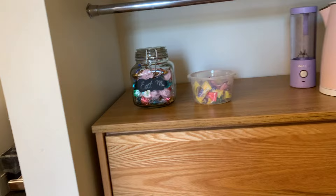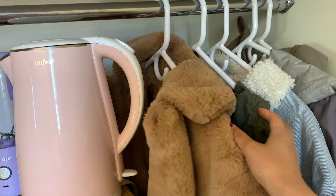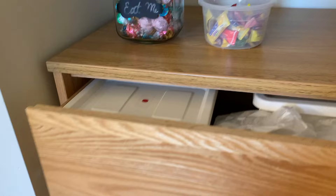On top of the dresser I have some chocolates, candies, an electric kettle, and a mini blender. I have some jackets over here, some shoes below, and then the drawers can hold a lot of stuff — they're really good for keeping things organized.